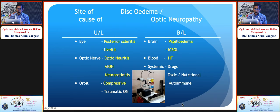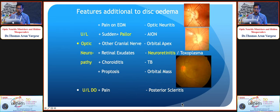Additional clinical features help differentiate: a pale optic disc indicates AION; a macular fan indicates neuroretinitis; associated choroiditis suggests TB; associated proptosis — even mild — points to an orbital mass; and severe, extreme pain generally indicates posterior scleritis.